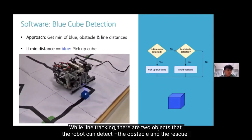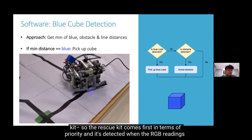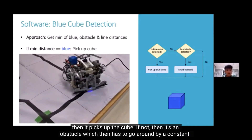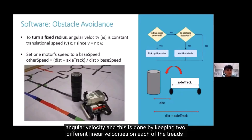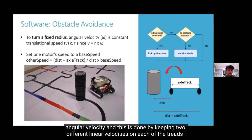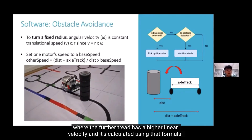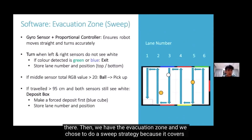While line tracking, the robot can detect two objects: the obstacle and the rescue kit. The rescue kit has higher priority and is detected when the RGB readings are closer to the Euclidean distance of the blue centroid — if so, the robot picks up the cube. If not, it's an obstacle, which the robot navigates around using a constant angular velocity, keeping two different linear velocities on each track where the further track has a higher linear velocity, calculated using a specific formula.